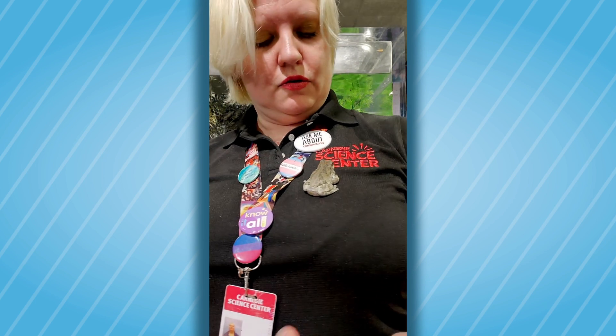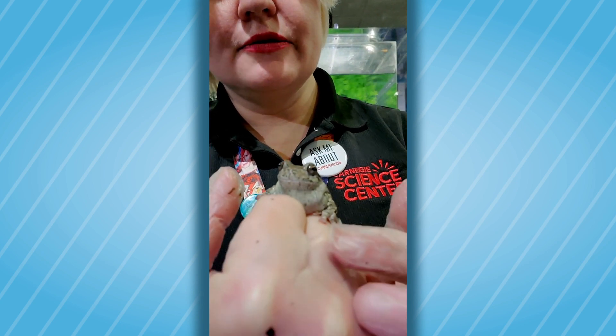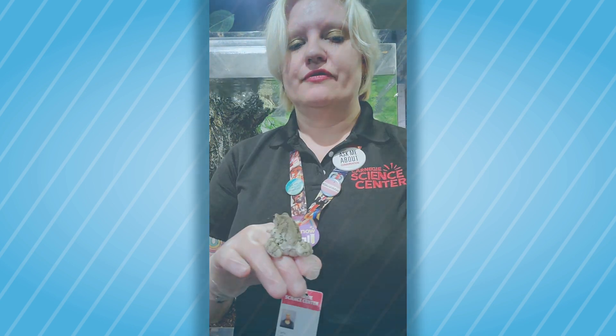There he goes. Again, that's the tree frog — he can actually hold on to me. If you remember with the toad, the toad actually couldn't hold on. We can see he has these pads on his toes that allow him to stick. The ends of the toes are swollen here. So that's the difference between a frog and a toad, and the difference between a tree frog and a typical frog.